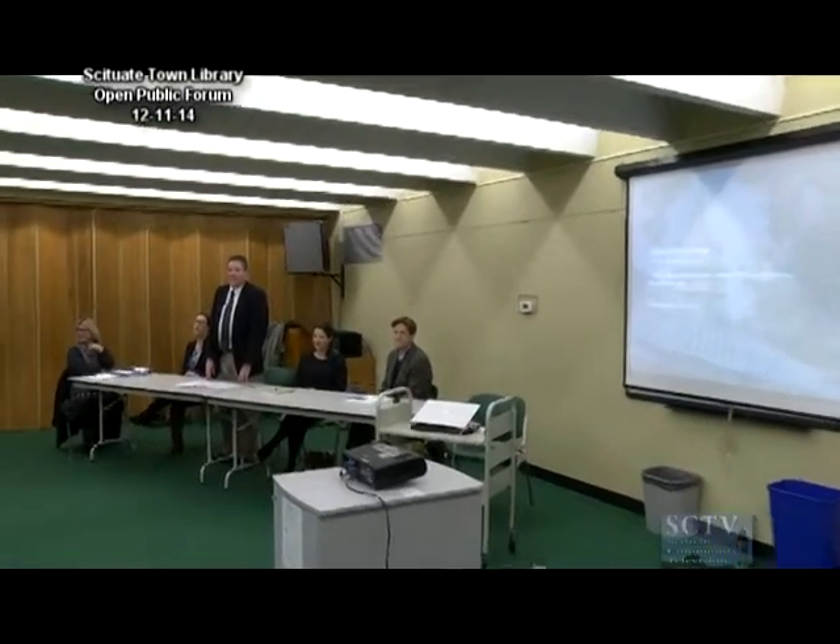If you'd like to have a seat, that'd be great. Thank you for coming out this evening. My name is Edith Sal, I'm the student of the Public Buildings Commission, and I welcome you to tonight's presentation on the library project.